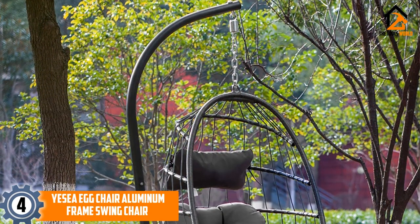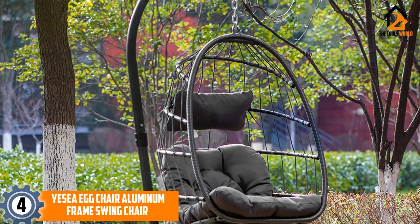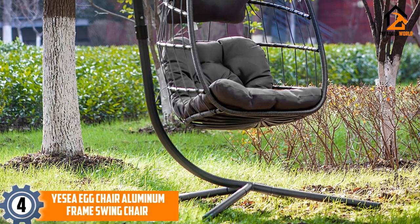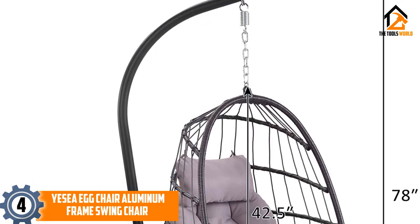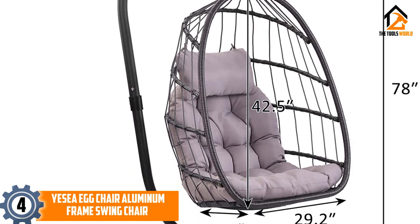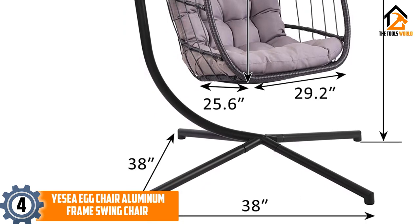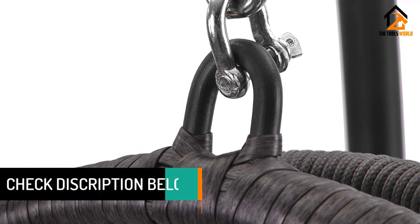Moving on at number 4, we have the Yee-Cee Egg Chair Aluminum Frame Swing Chair. Yee-Cee has an aluminum frame that works seamlessly outdoors. If you are shopping for an egg chair that you can set up quickly and move easily when needed, this is the best. The frame is durable and has a natural rust-resistant design that excels outdoors — you can leave it out all year round without worrying about damage. The seat has a rattan wicker wrap that smooths out sharp edges and prevents injuries, and the weather-resistant pad cushions users comfortably.